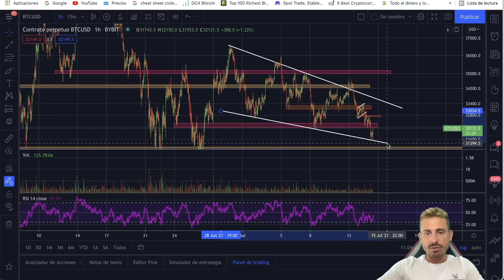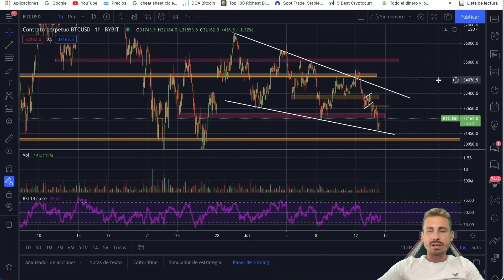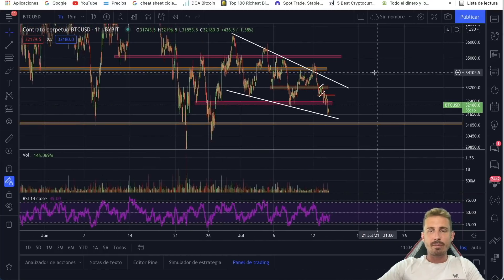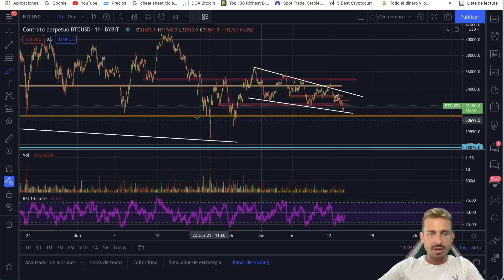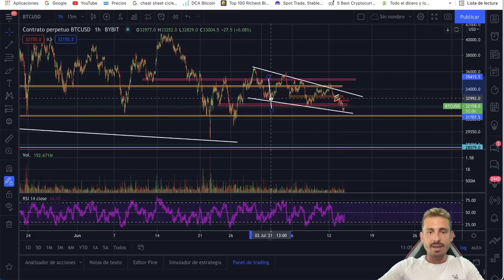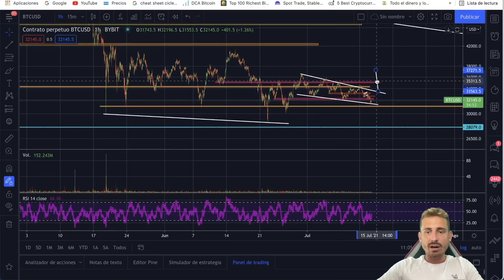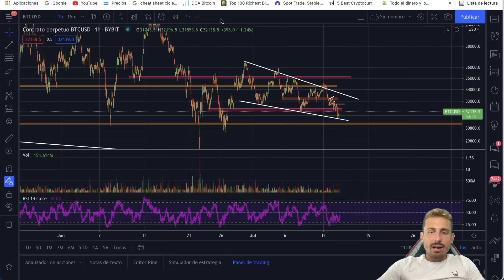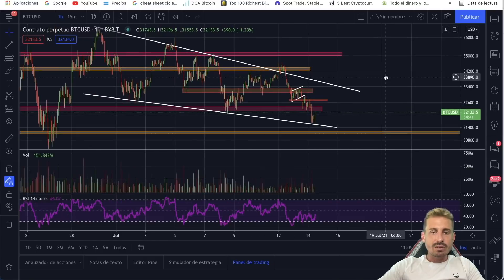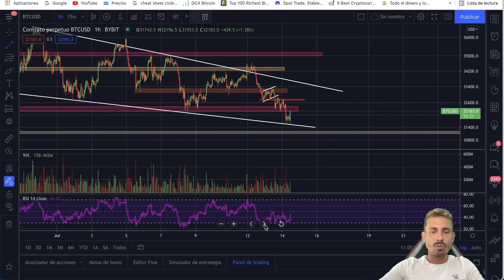We are getting a massive pump at this moment. For Bitcoin, if we break down from this descending channel or wedge, we are potentially going to come to much lower levels — retesting the $29,000 or $28,000 range. The breakdown from this descending wedge could take us to 28K levels. If we break up, the target is at the top of the wedge at $36,300. We also see massive bullish divergence on the one hourly that needs to play out, with price making lower lows and the RSI making higher lows. Currently, we're having a really massive pump, though there's not too much volume just yet.